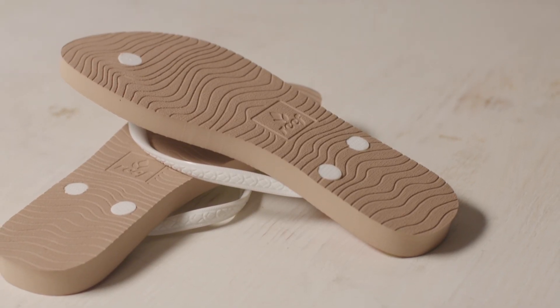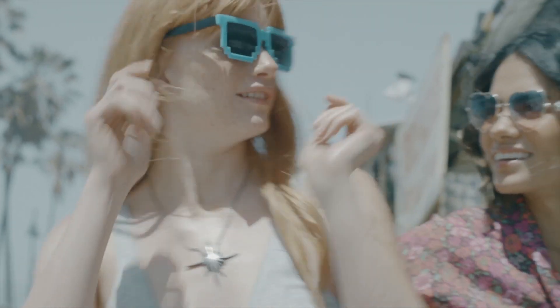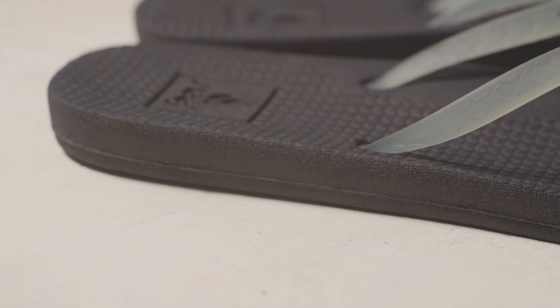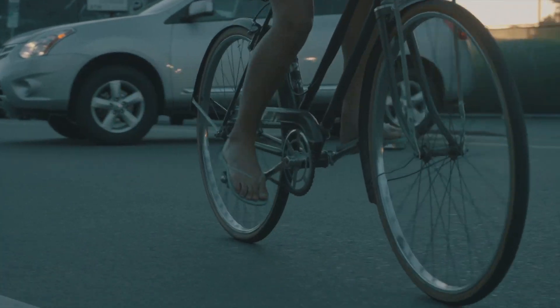We wanted this sandal to be used all day, so we added an arch and heel cupping just so your foot feels stable in the sandal. There are also toe springs, and we wanted that so our consumer doesn't fall and catch herself.